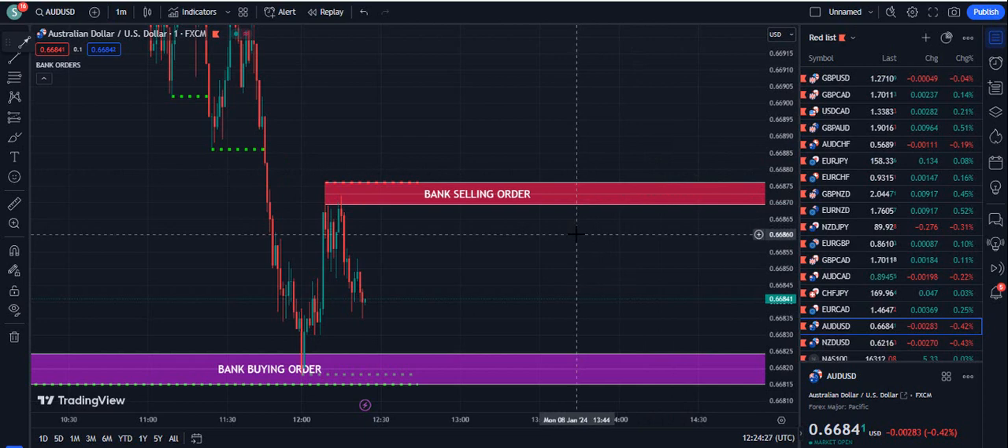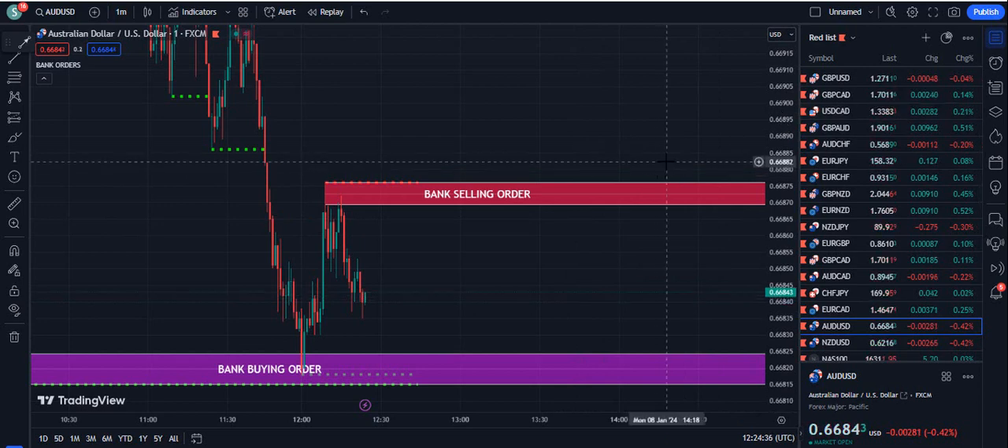This is a paid indicator — it is not a free indicator. If you are willing to book the lifetime version of this indicator, you can contact on Telegram; the link is given in the description of this video below. You can also send your emails to fxmentor1985@gmail.com.